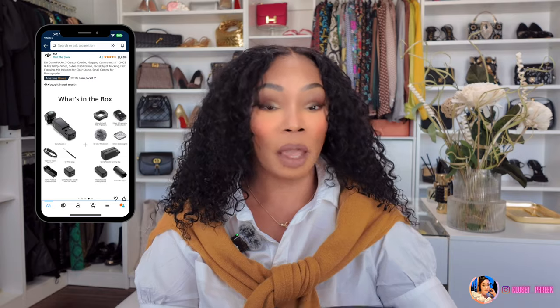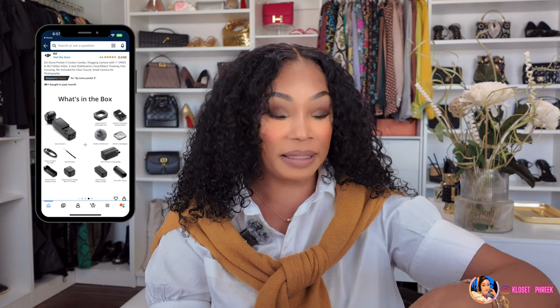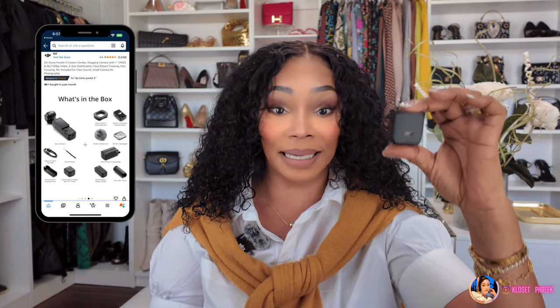It helps me with my content creating because I'm able to post the same videos on YouTube, Instagram, and TikTok — the versatility of this camera is great. I actually purchased the content creating kit, which came with a nice case, a little extender, and a battery extender that gives it extended battery life. I am so glad I purchased this — it just upgraded the look of my content. For any of my content creating girls or anyone wanting to start content creating, it will be perfect for beginners.